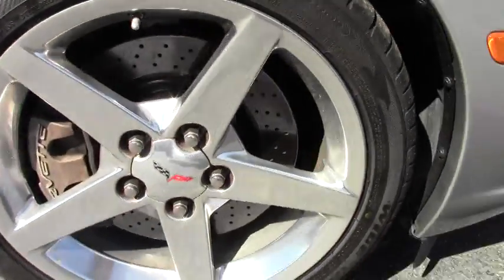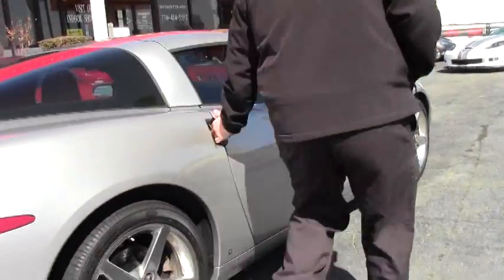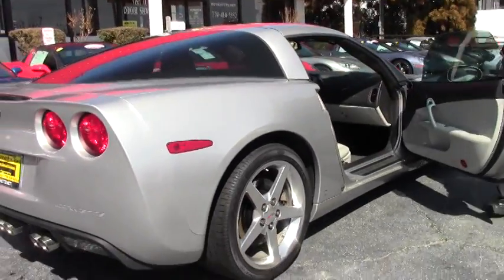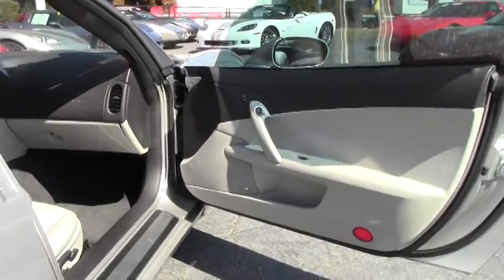One feature about this car — concerning the color — that I always enjoy: the interior is titanium gray, and the silver exterior with a titanium gray interior is just stunning.